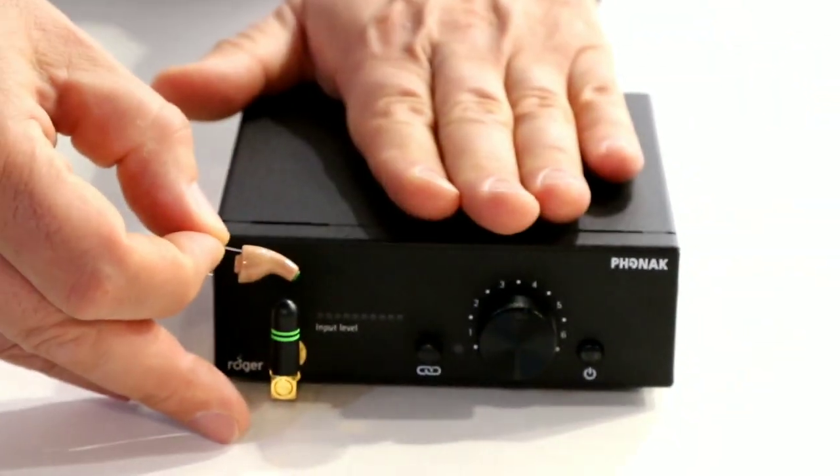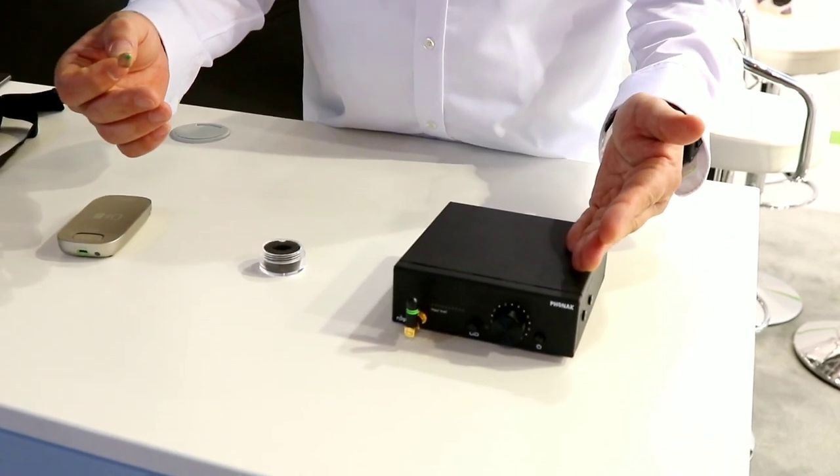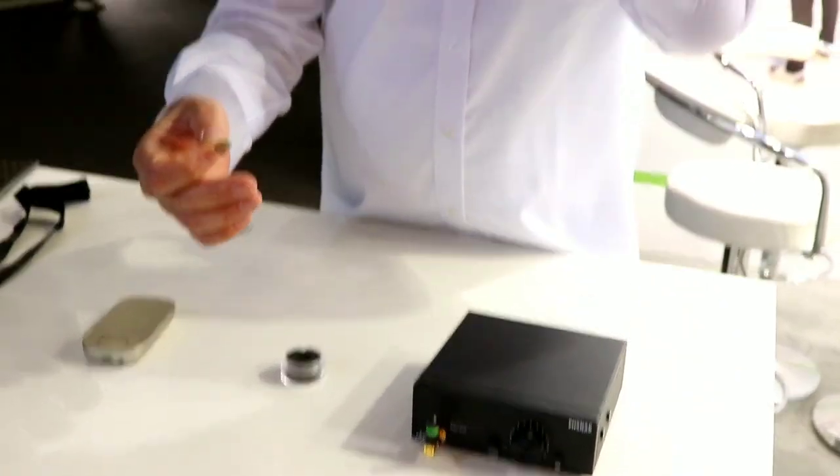Per one channel, per one base station, you can have as many earpieces as you like. In a room you can have a maximum of 30 different channels — so 30 base stations or other Roger transmitters — and you will not have any interference.